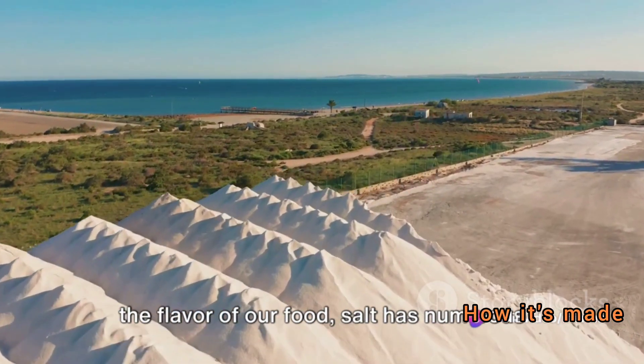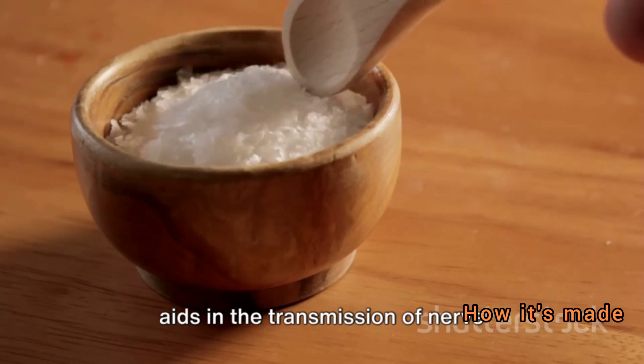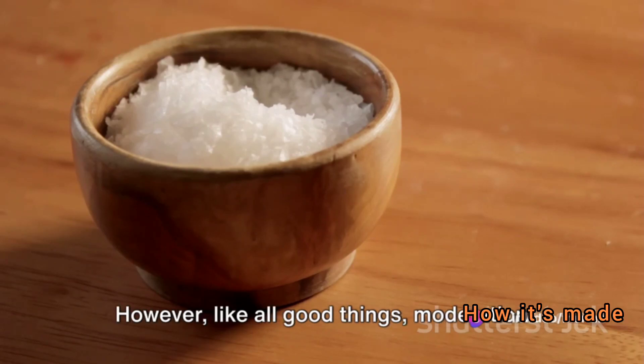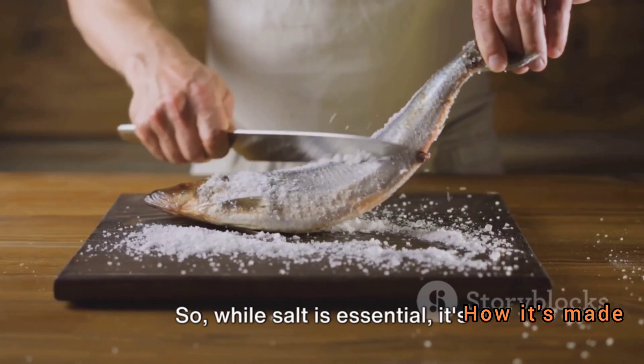But why do we use salt? Besides enhancing the flavor of our food, salt has numerous health benefits. It's vital for the proper function of our bodies — it helps maintain the balance of fluids, aids in the transmission of nerve impulses, and is essential for muscle function.